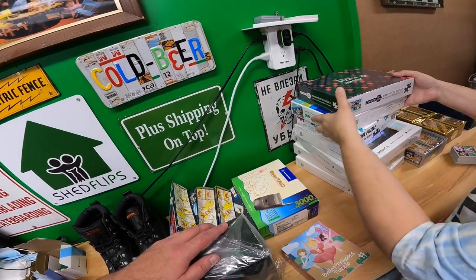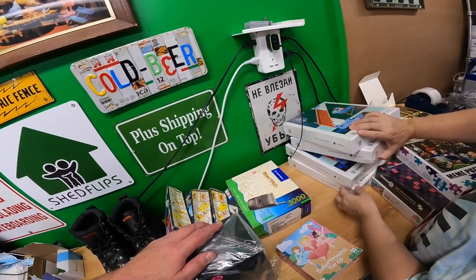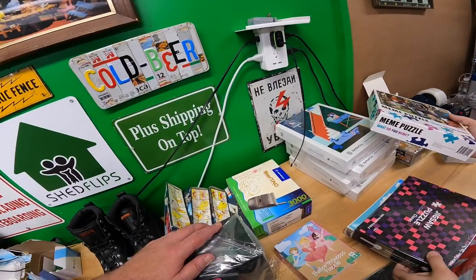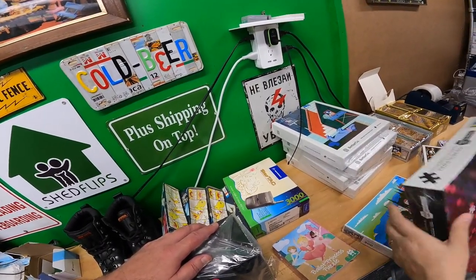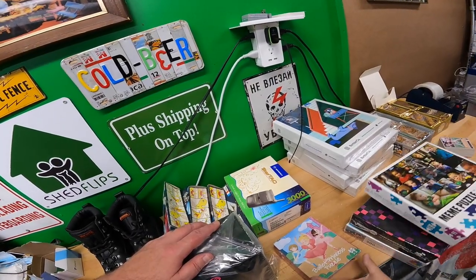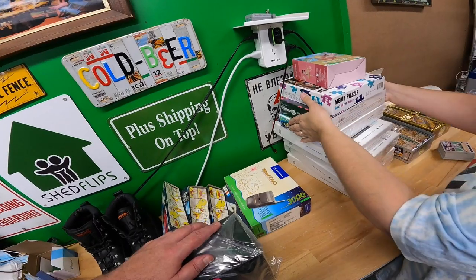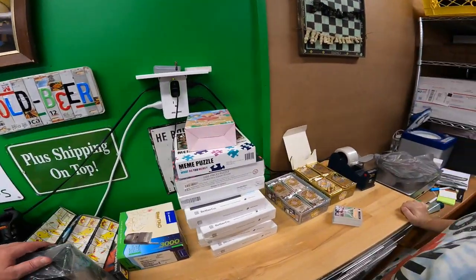A lady at one of the tables made me an offer I couldn't refuse on these puzzles — they're all new, all sealed. She said two dollars, take them all. I didn't even look them up. They could be worthless or fifty dollar puzzles. Very easy to list and ship.